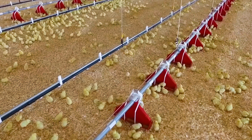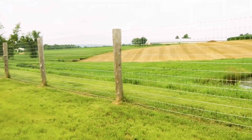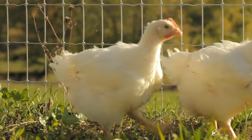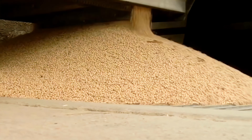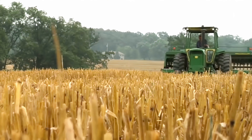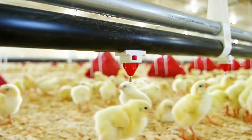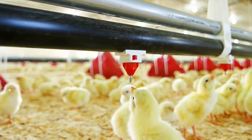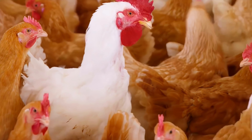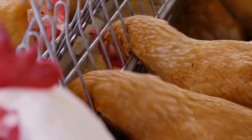Now, in this modern poultry farm, technology plays a crucial role once again. Advanced automatic monitoring and feeding systems, along with automated feed and water, ensure that the chicks receive balanced nutrition, while temperature control systems provide a stable and comfortable growing environment.